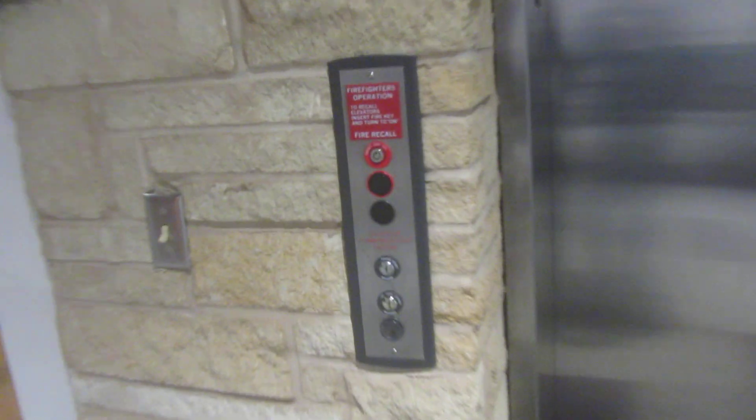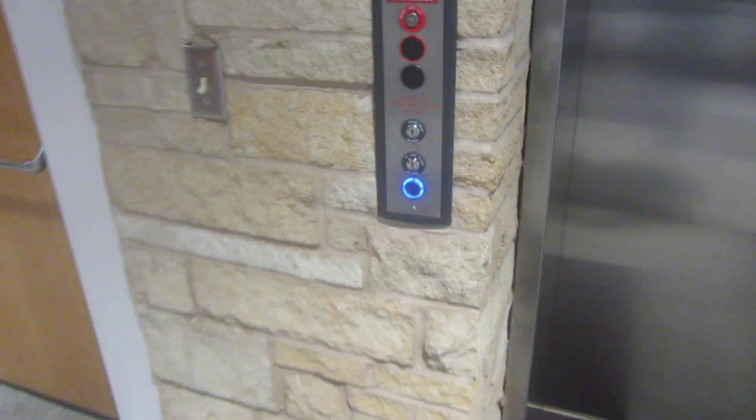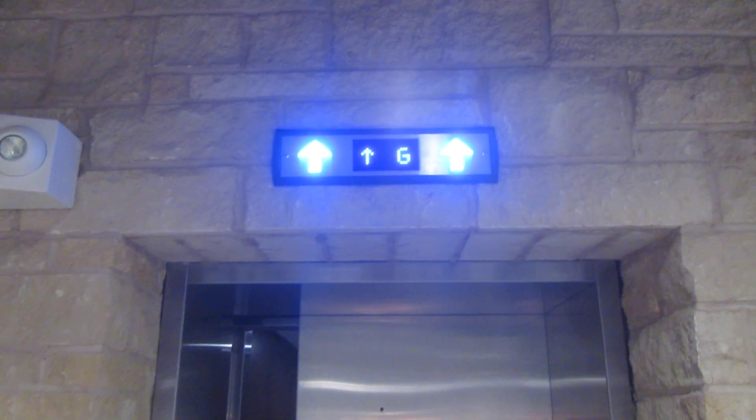This is the East Elevator, K-State Union, Manhattan, Kansas. This looks like a new install.